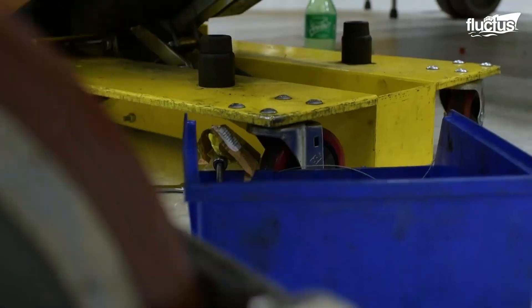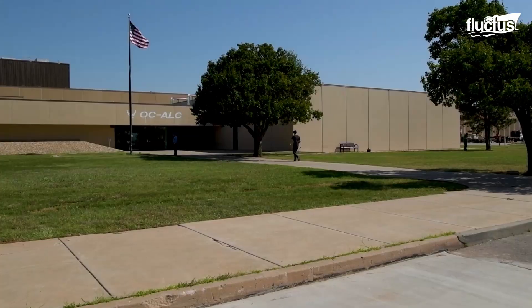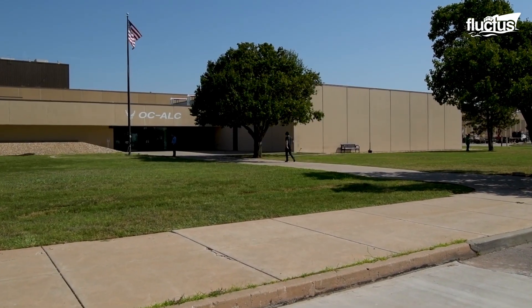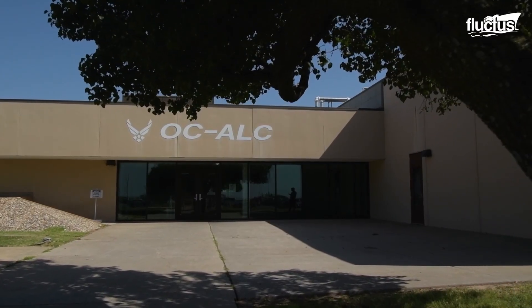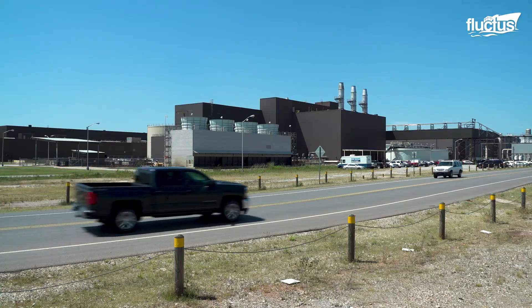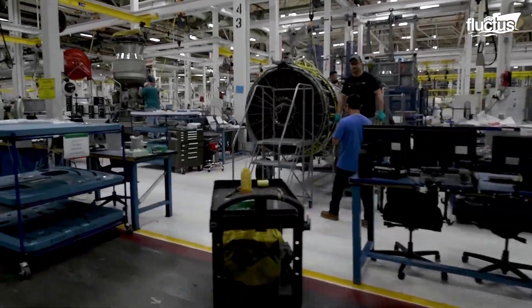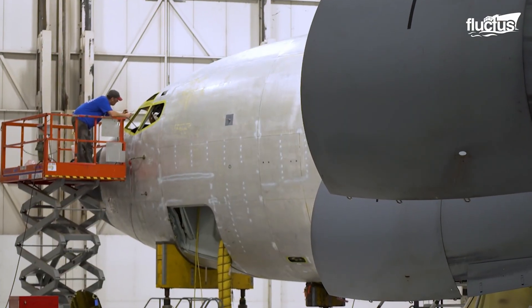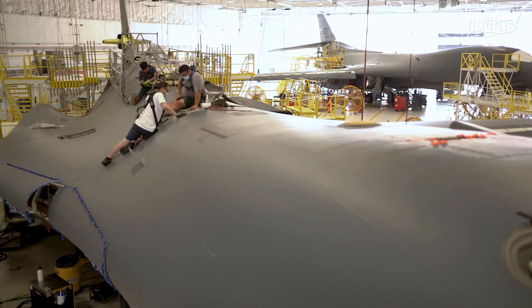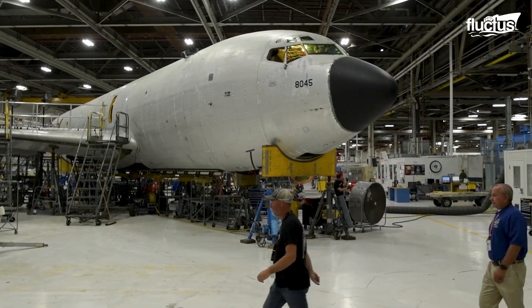When it comes to military aircraft engines, few facilities are more important to the U.S. military than the Oklahoma City Air Logistics Complex, also known as the OC-ALC. Located at Tinker Air Force Base, the OC-ALC performs programmed depot maintenance on a variety of aircraft, including the B-1B, B-53, and KC-135.